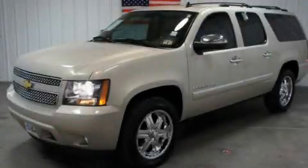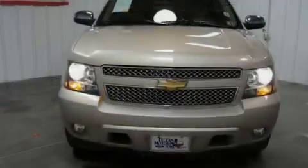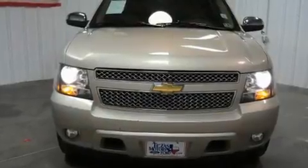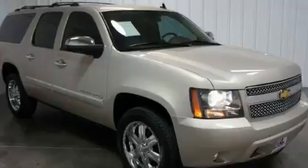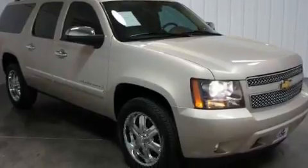This is a 2009 Chevrolet Suburban — for when safety, size, and space are of importance. It has a 5.3 liter, 8-cylinder engine, a 6-speed automatic transmission, and 4-wheel drive.